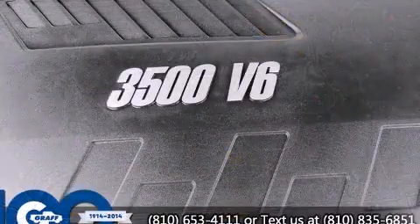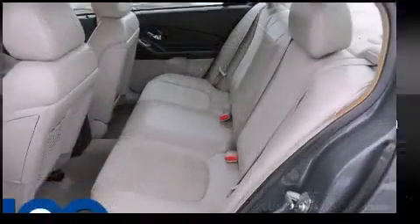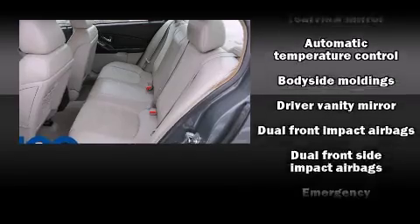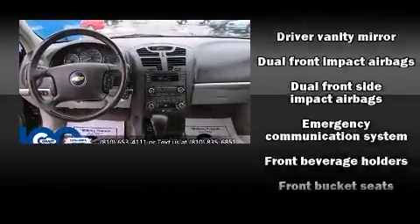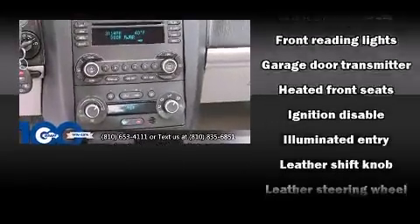Power adjustable pedals allow the driver to optimize his or her driving position, enhancing visibility, comfort, and safety. Audio features include a CD player with AM-FM radio and six speakers, enhancing the audio experience throughout the interior.